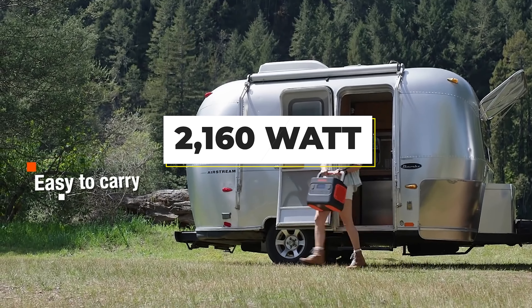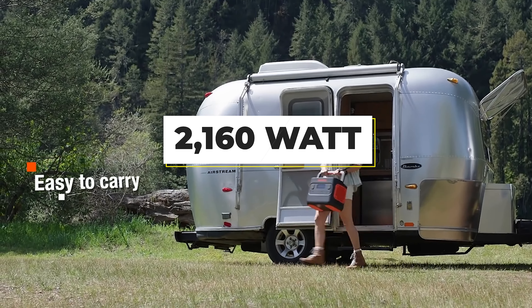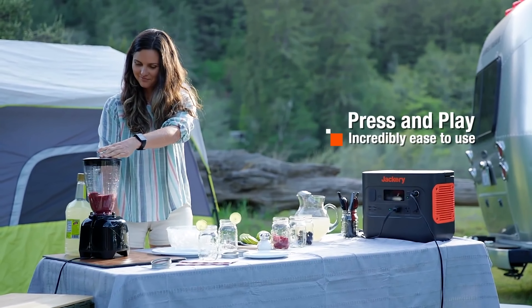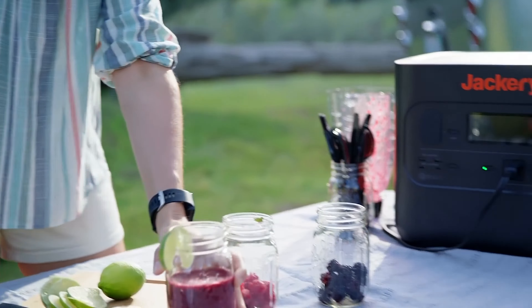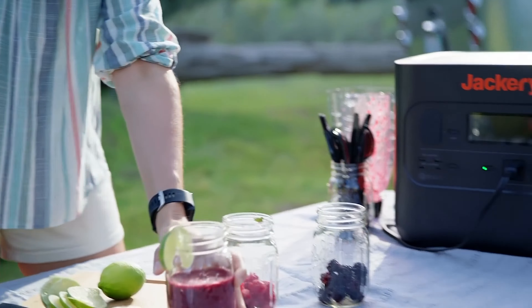Number 5: Jackery Explorer 2000 Pro. The biggest portable power station from Jackery, a leading solar generator manufacturer, the Explorer 2000 Pro offers a tremendous 2,160Wh of power, making it capable of charging a full camping set for a few days. When plugged into a 6,200W solar panel, you can fully charge this portable power station in just 2–2.5 hours. It's extremely user-friendly — numerous output ports ensure that you can plug in a wide range of devices and electrical equipment.